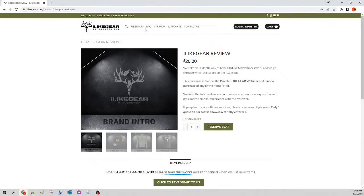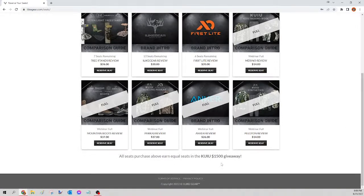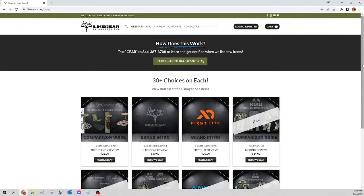All seats bought from any of these up until the 30th earn equal seats in the Kuyu 1500 giveaway. So if you were in on three Peloton reviews, you're getting three seats in that giveaway — and it runs on June 30th, the biggest giveaway we've ever had. Invite your friends and let them know — they can also comment 'Kuyu' on the post in the group for one free entry. I'll be gone this whole weekend, so the rest of these will run on Monday. Let's get them closed out by then and hopefully we'll see you on the next one.